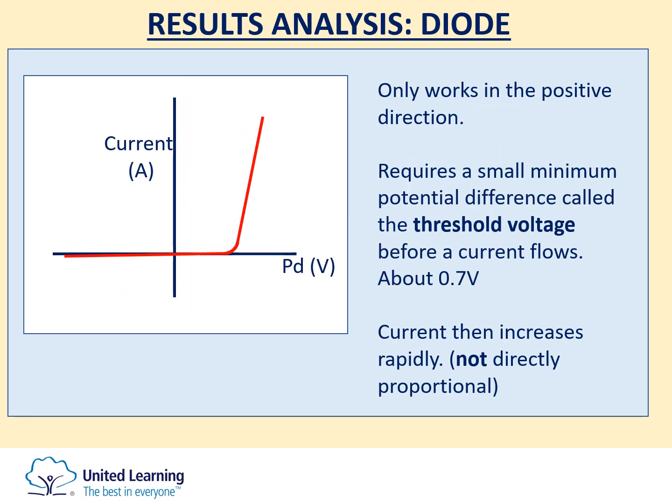The final component is the diode. When you plot the graph for the diode, you will discover that regardless of the potential difference in the negative direction, there is no current flow through the diode. The diode is a type of component that only works when the current is going in the forward or positive direction. However, there is also a minimum potential difference needed before current starts to flow — called the threshold voltage, which is usually around 0.7 volts — and then the current will rapidly increase with a very small increase in potential difference. You cannot describe this relationship as directly proportional because it doesn't go through the origin.